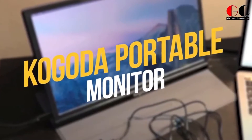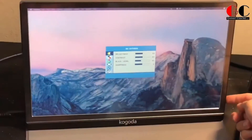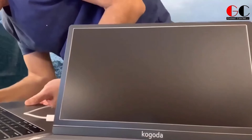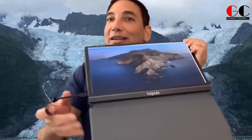Kogoda Portable Monitor. This is a 13.3-inch monitor that pairs with your phone via cable. It will expand your small smartphone screen, which is great whenever you are watching a movie. If you can't be bothered to carry a laptop and you don't want to pay $1,000 for an iPad, then you can get this portable monitor. It can be paired to a smartphone or a PS4 or Xbox console.